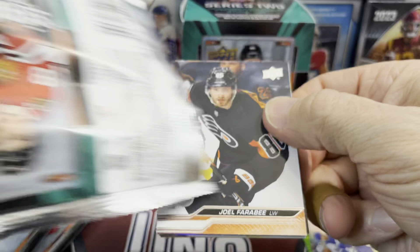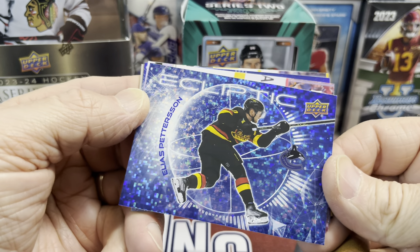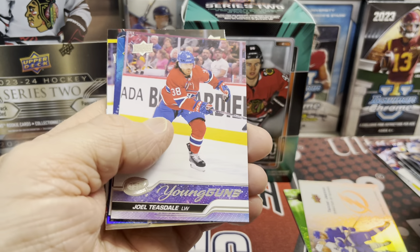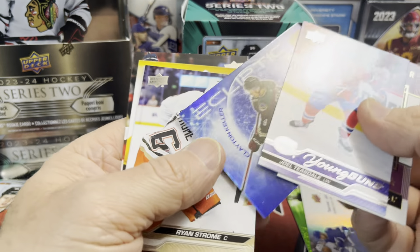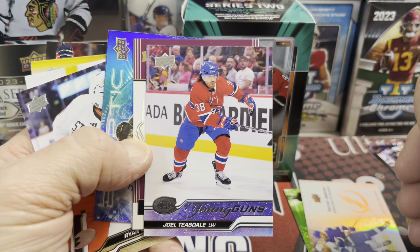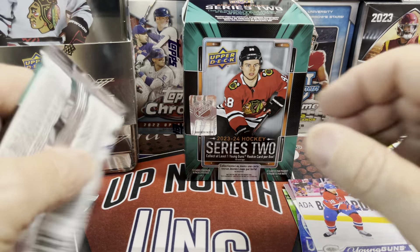Let's see if we can get anything crazy out of this second pack. We have Josh Bailey, and then Colton Carter, and then Peterson — that's pretty sweet. And then there is our young gun right there. We did not get a Bedard young gun, but we got Joel Teasdale. And then we got Milos and Clayton Keller. So some of these inserts look nice. Let me know if this guy is any good — I'm guessing probably nothing great, but I know some of them do fetch a little bit of money even if they're not the top guy.